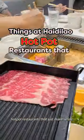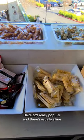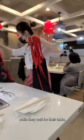Things at Haidilao hot pot restaurants that just make sense. Haidilao is really popular and there's usually a line, so they put snacks outside for customers to enjoy while they wait for their table.